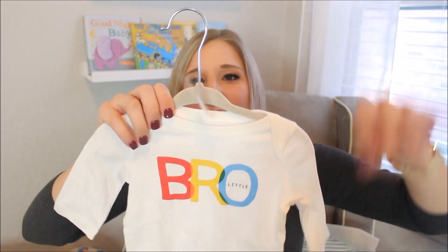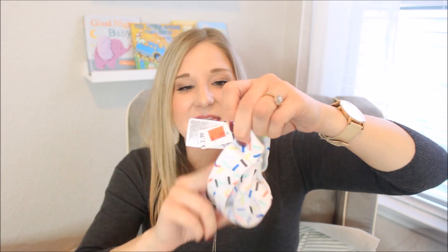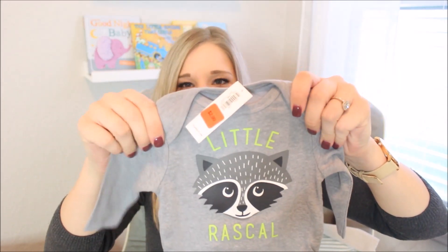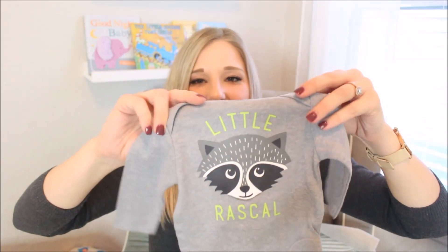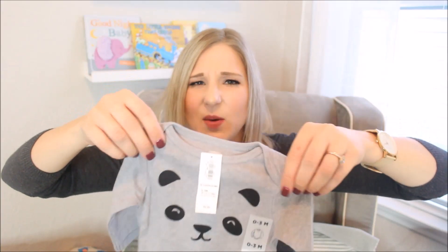A few more clothing items — I got this little 'bro' outfit from the Gap. Everything at the Gap was about 40% off, so I think this was like $8, and then I got this little hat to go with it. The hat ended up being 97 cents after the additional 40% off. Then at Old Navy I saw this one that says 'Little Rascal' — it was $2.99, and I got some black and lime green pants that pair perfectly with it. And then I got this gray one with a little panda bear face on it, which was $10 and then another 40% off.